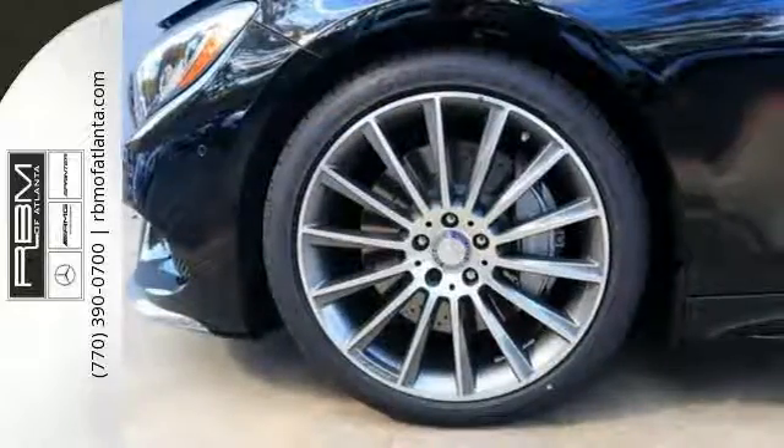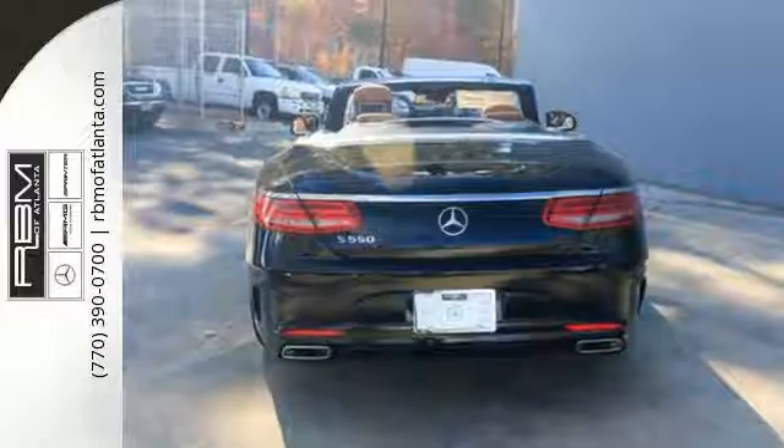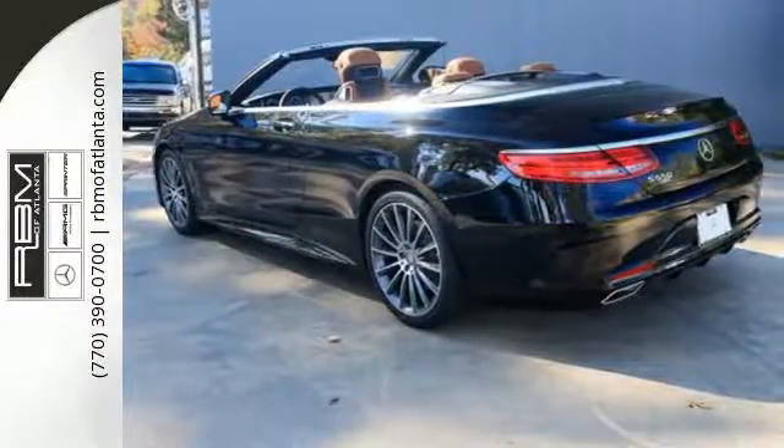You'll also get leather seats, home link, and a power rear sunshade. Subtle niceties like cabin air purification and fragrance systems, multi-color multi-zone LED ambient lighting, and soft closed doors complete this mobile oasis.